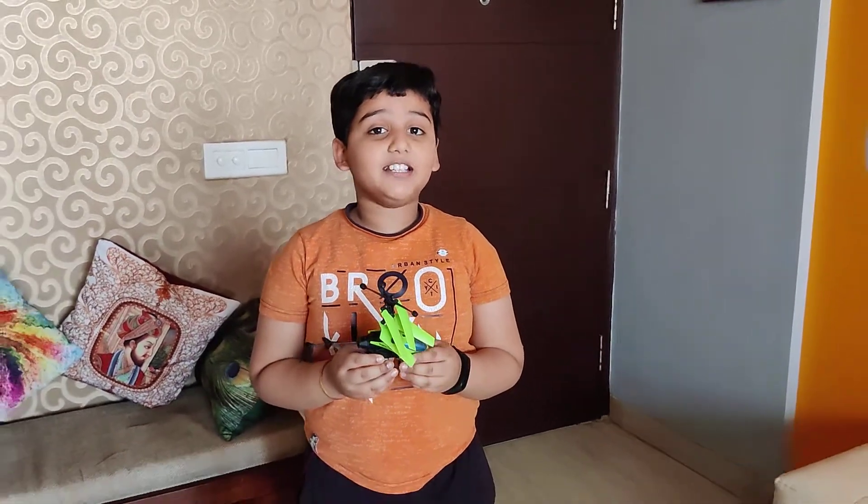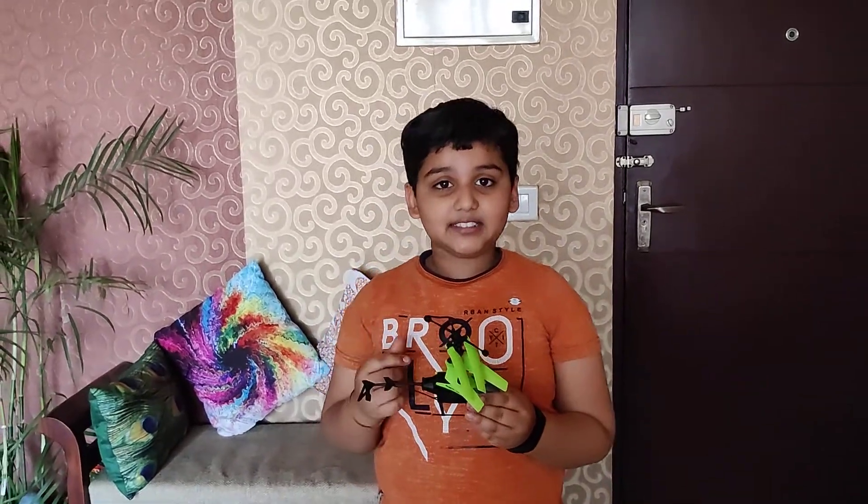Hello everyone, welcome to my channel Progressive Minds. Today's topic is two principles: gravity and sensors.